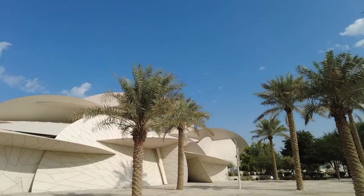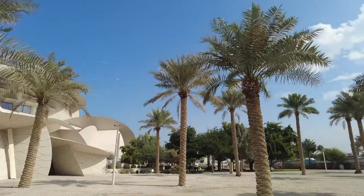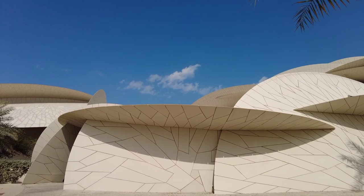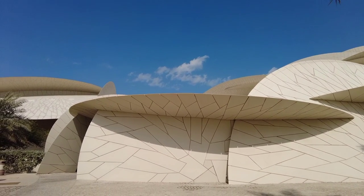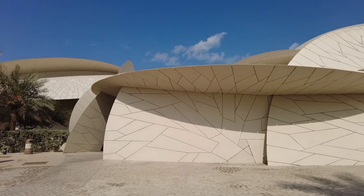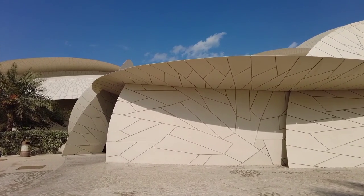The park at the museum also provides visitors with the chance to explore and learn about Qatar's indigenous plants and their role in Qatari culture. We wanted to create a museum of the past, the present, and the future. This is the essence of the narrative and the experience of the museum.